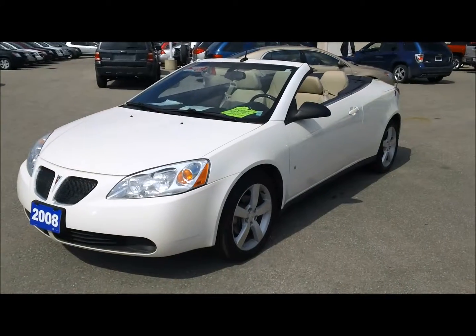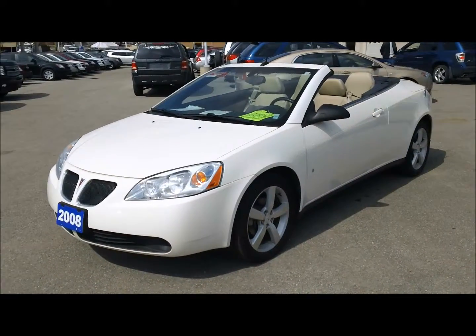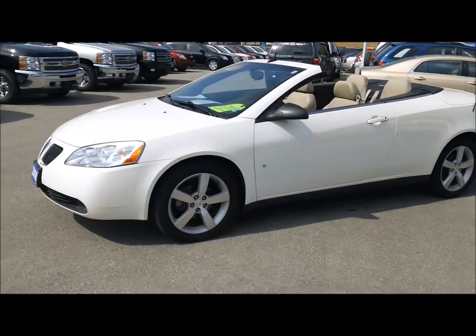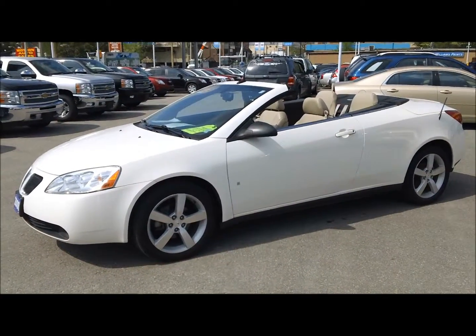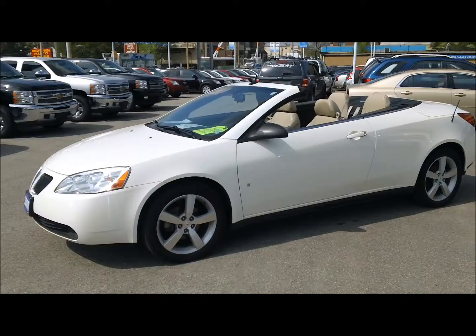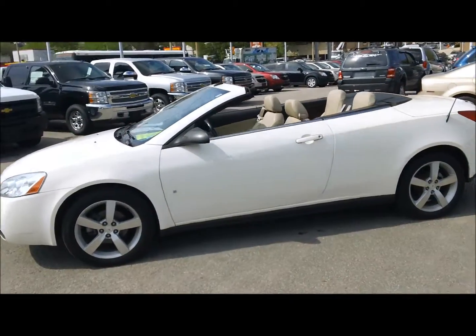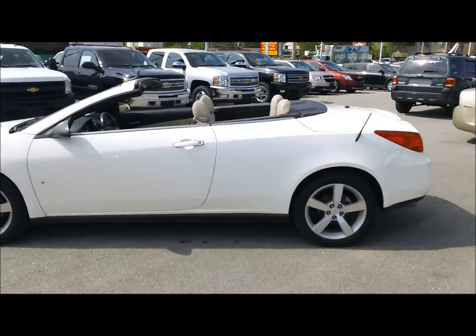Hey, it's Dave Hicks at Ontario Motor Sales and summer's almost here and so is convertible season. This is a 2008 Pontiac G6 GT convertible, finished in ivory white with light taupe interior. It's a really nicely equipped vehicle, super clean, great vehicle for the summer.